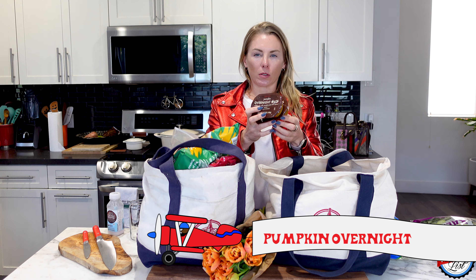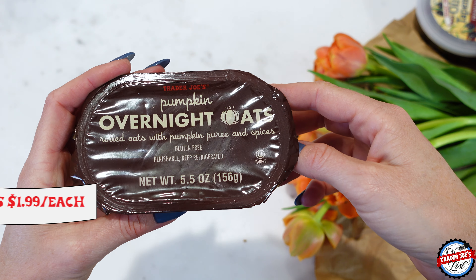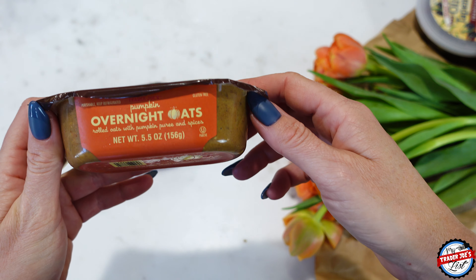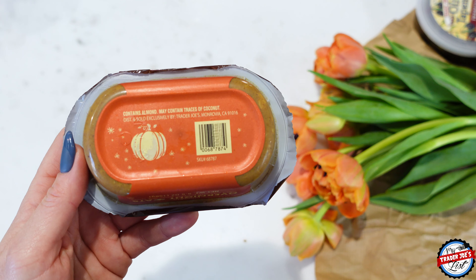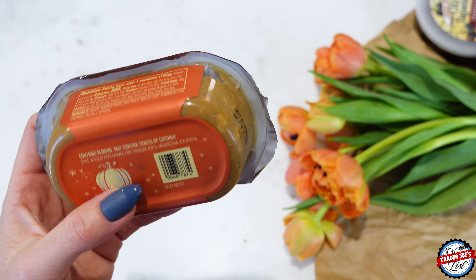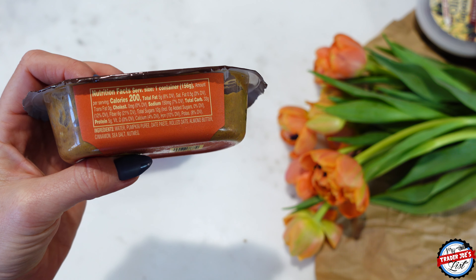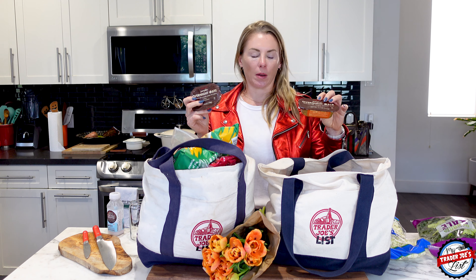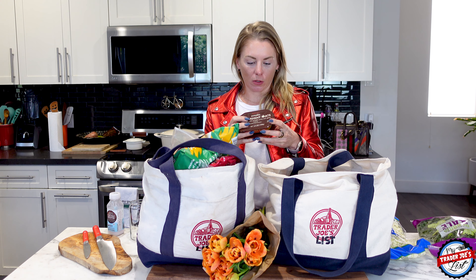I picked up these pumpkin overnight oats — they're really, really good and they're not pumpkin spice, it's just pumpkin. The ingredients I love: water, pumpkin puree, date paste, rolled oats, almond butter, cinnamon, sea salt, and nutmeg. I've sampled these in the past — you can go to Trader Joe's list and type in overnight oats to find my review. It's really, really good, just a super neutral flavor. I love pumpkin overall. I'm going to add a little bit of protein powder to it just to amp it up.